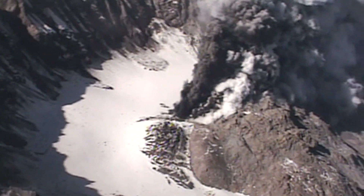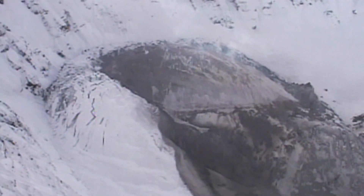Volcanologist Don Swanson is there as the volcano starts to stir in the spring of 1980. "It was an exciting time for me and for all of the others there, but I don't think we ever anticipated or came close to anticipating the magnitude of what was going to happen." The north flank of the volcano develops an unsightly half-mile-wide bulge, a deformation process for which Swanson has a very human analogy.